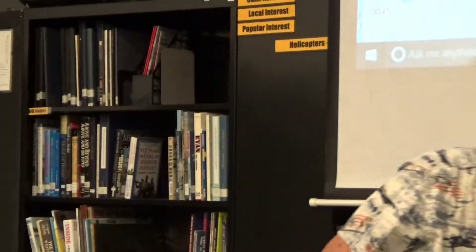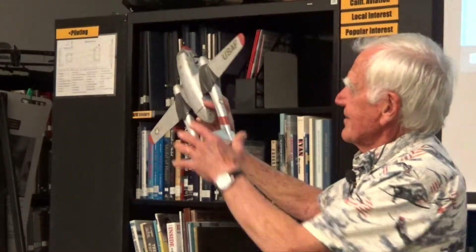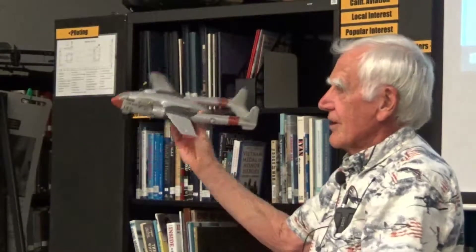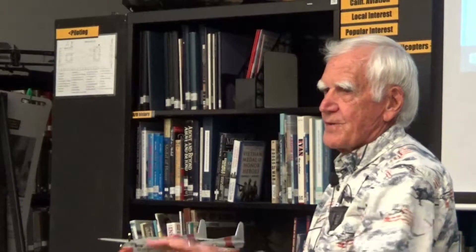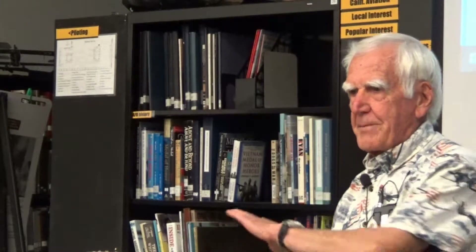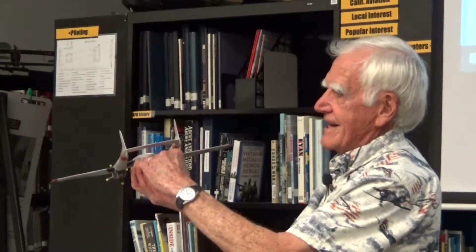The C-119 had a new type of design — they had twin booms on it. The plane was designed so that when it's sitting on the ground, the loading area is exactly four feet above the ground, so that flatbed trucks can back right up to it and offload cargo. With the twin booms, there's no tail, so trucks can drive right in under the booms.